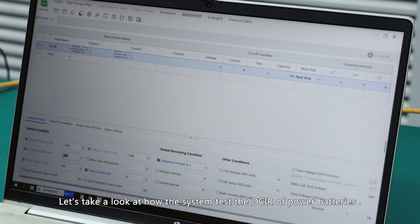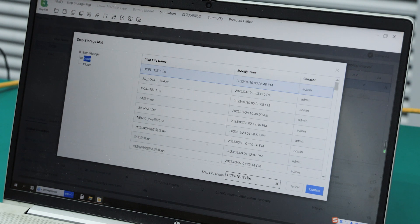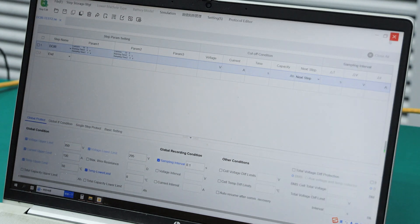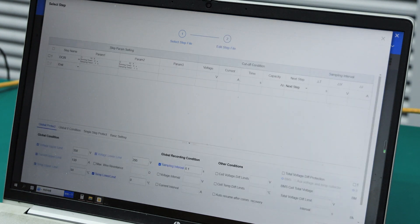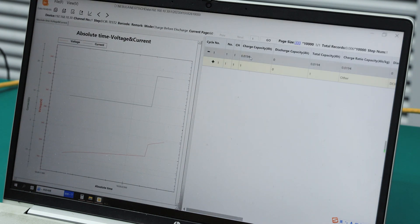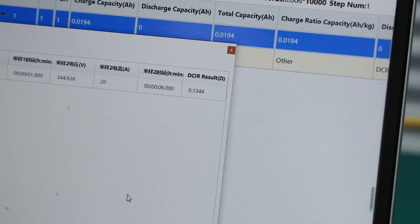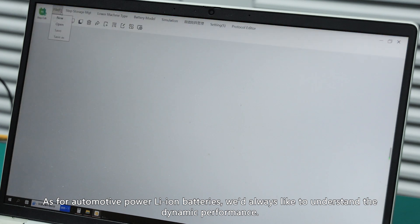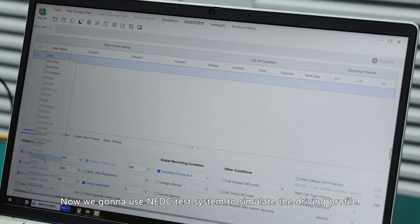Let's take a look at how the system tests the DC IR of power batteries. We have always been interested in dynamic performance, so now we are going to use the NEDC test profile to simulate a real driving scenario.